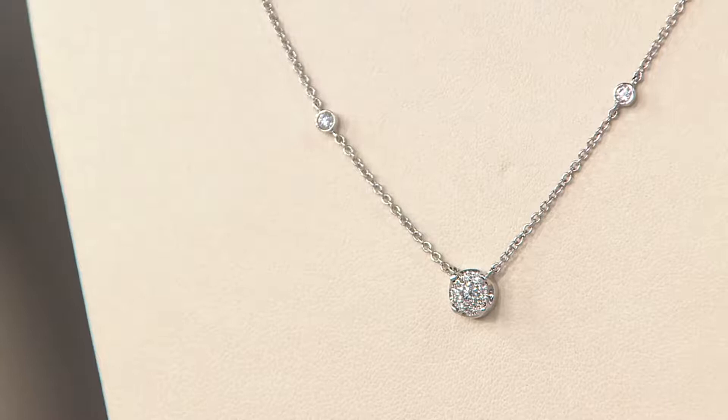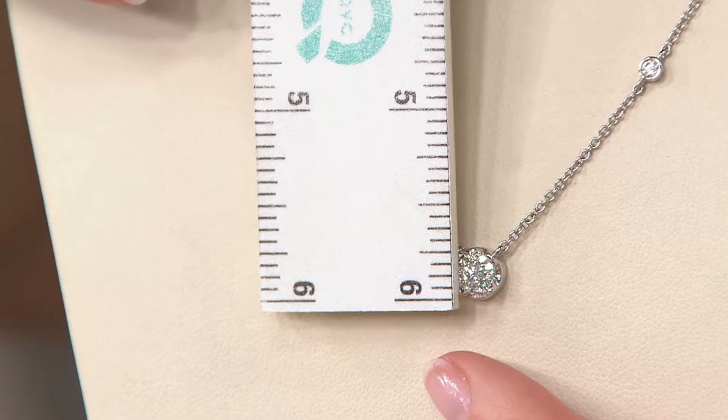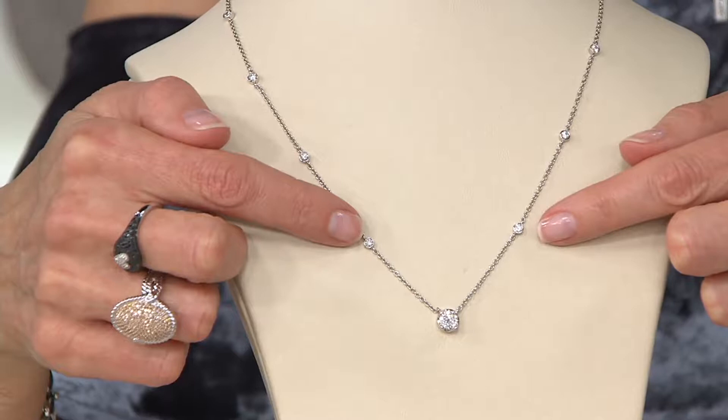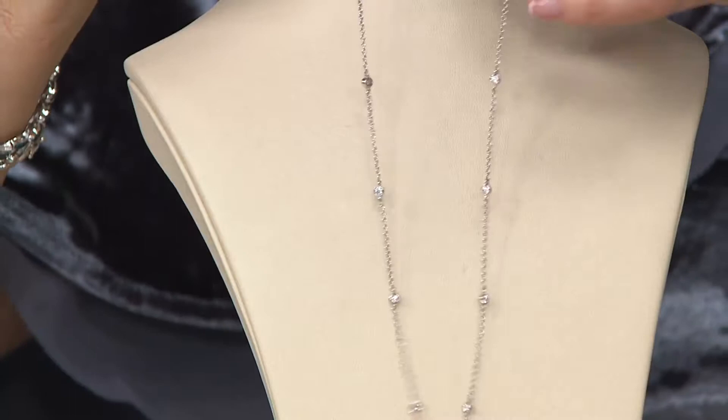It's available on a six-easy-pay plan with a major credit card. Item number J347666. Right at the center, it looks like one single stone, but it is not. Jose tells us that center station is about a quarter of an inch. The station does not move on the chain. The bezel-set diamonds are about an inch and a half apart, going up the design — they don't stop, they keep going.